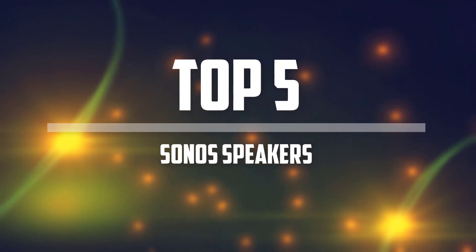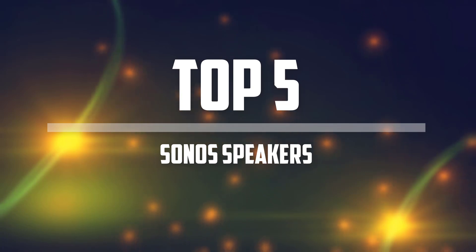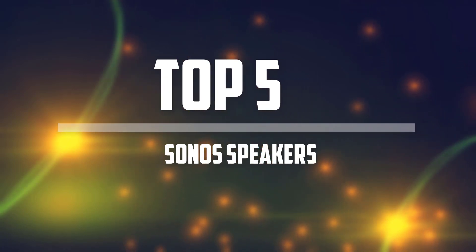Hello everyone, welcome back to the Tech Mart. In this video we are going to check out the top 5 Sonos speakers. Okay so let's get started with the list.